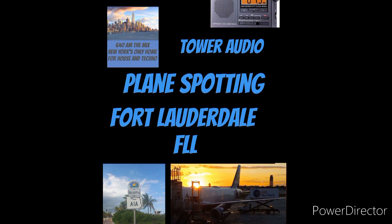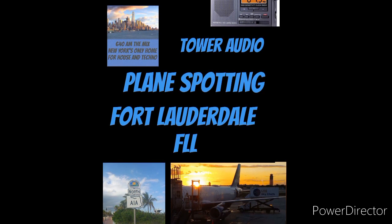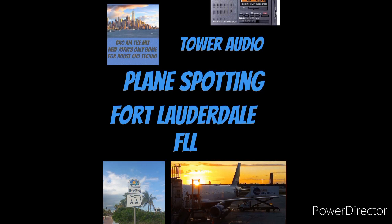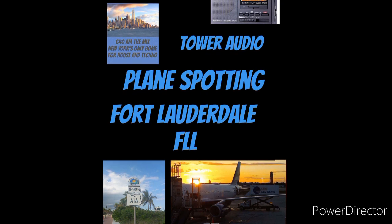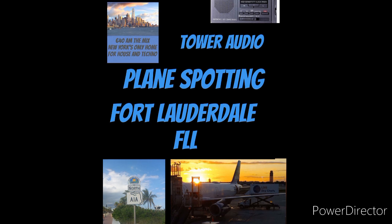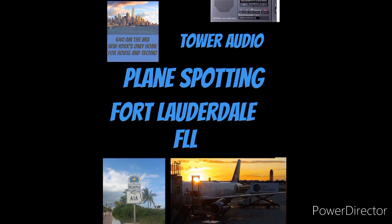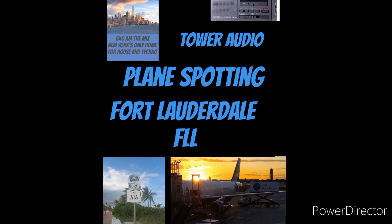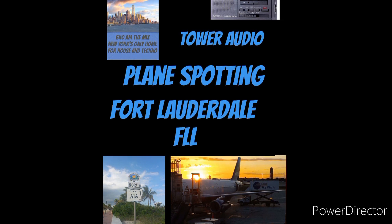Okay, there you have it — a little bit of plane spotting and airport activity at Fort Lauderdale International Airport in South Florida. Not too much activity, but it's a great airport and a good alternative to Miami International. If you have to head to South Florida, it's a great alternative — not as busy. We were able to capture a little bit of activity: a takeoff and a lot of taxi and airport movement with tugs and so on.